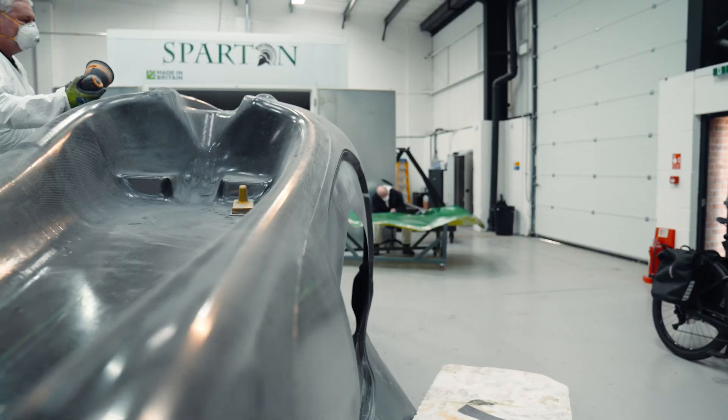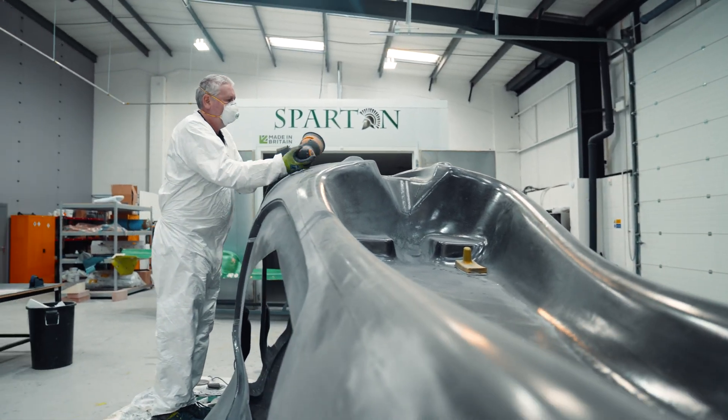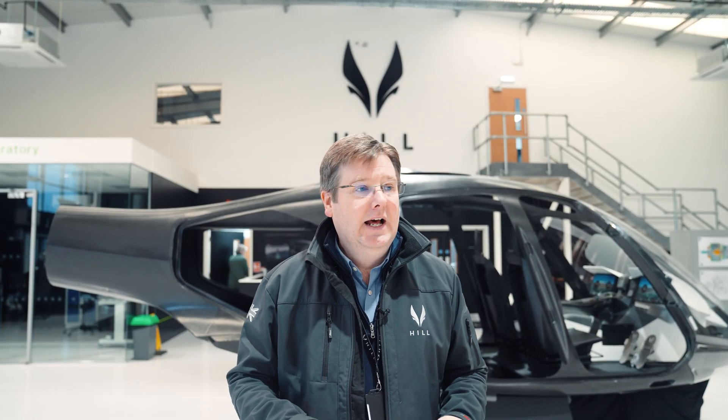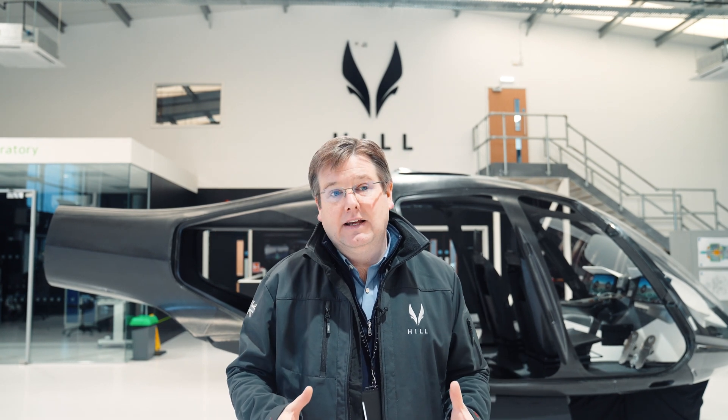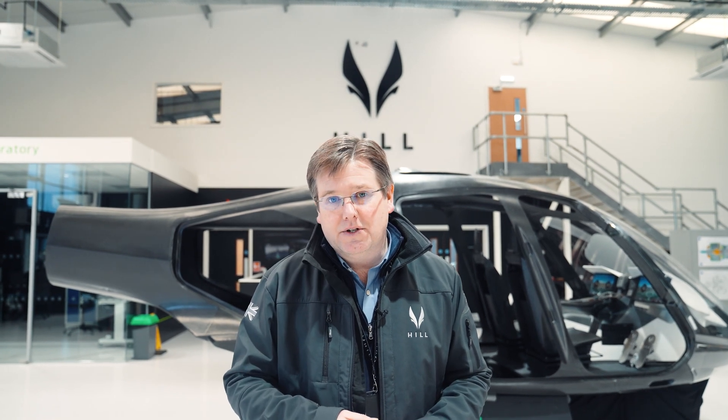We're getting good composite material out of the process — the infusion itself is working properly, all the fibers are being properly wetted out, and the material we're producing is good quality composite material. We're also refining and serializing the production methods to be able to produce these things quickly and cost-effectively in high numbers.